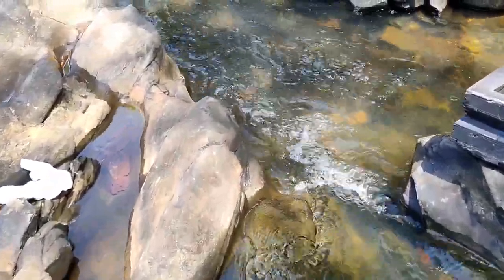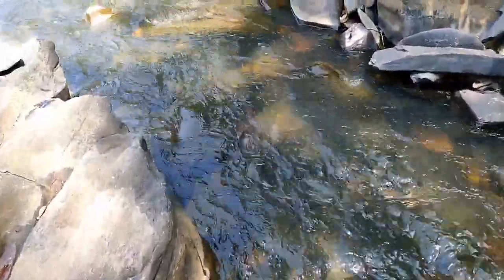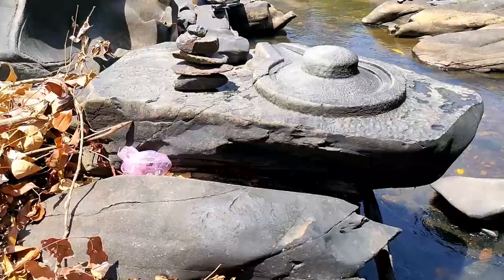This place is a great place. The nature and the water are still in the same place. The family is also in the same place.